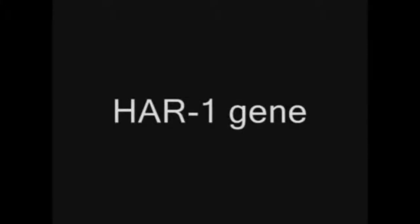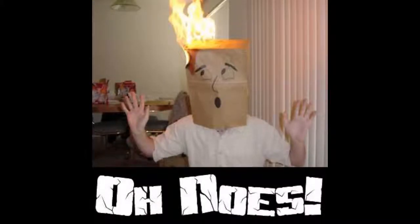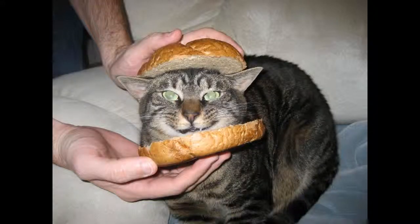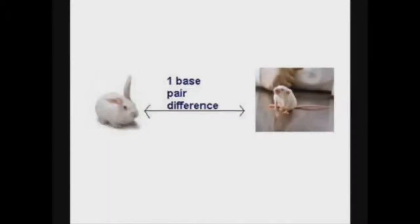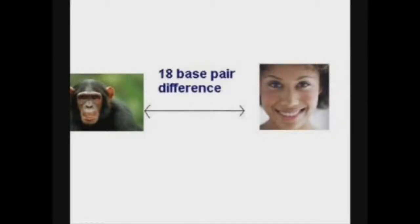Let's take the HAR1 gene, for instance. It differs by only one base pair between chimp and rabbit. It also differs by only one base pair between rabbit and mouse, and it differs by one base pair between mouse and chimpanzee — yet it differs by a whopping 18 base pairs between humans and chimps.